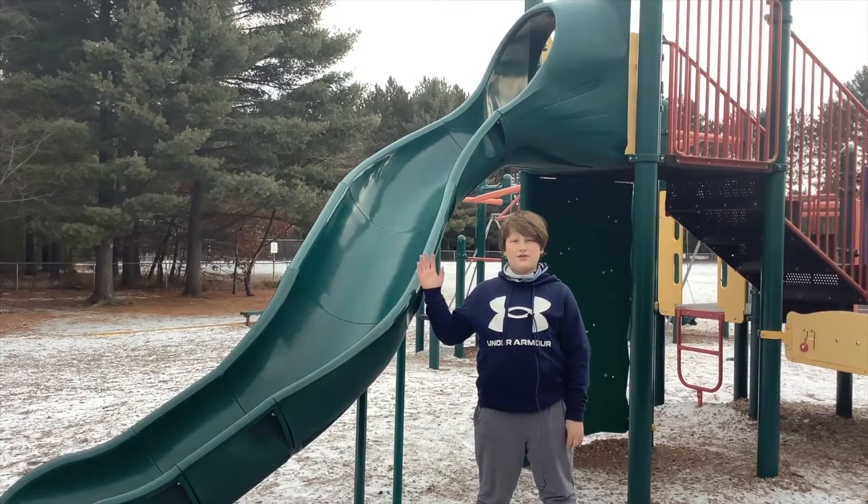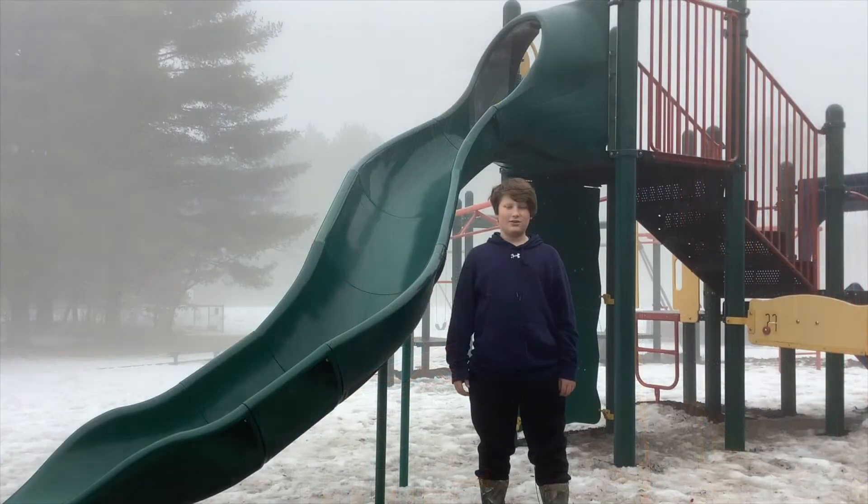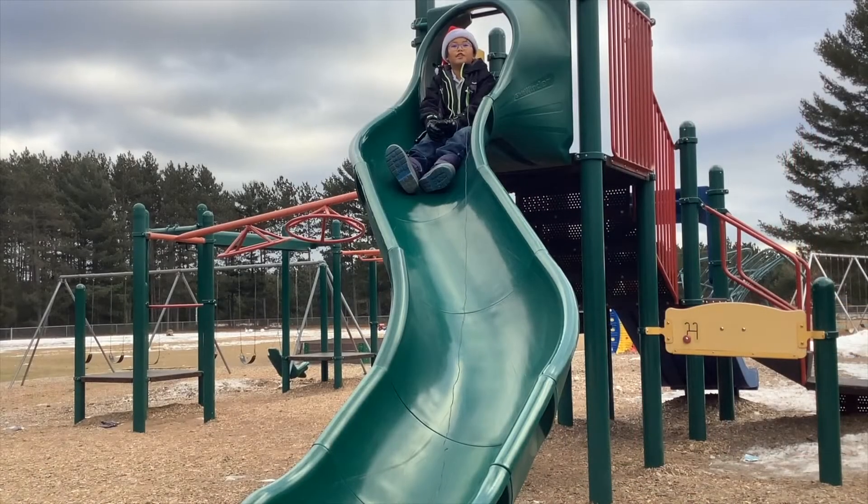And here's how to use the slide. Slide down only — no climbing up. No train, meaning only one at a time on the slide. Always go feet first.